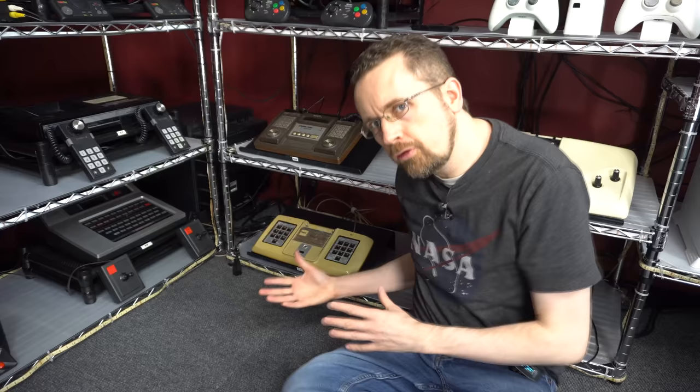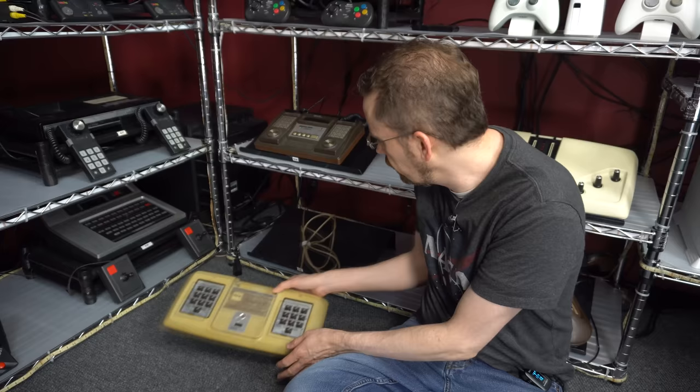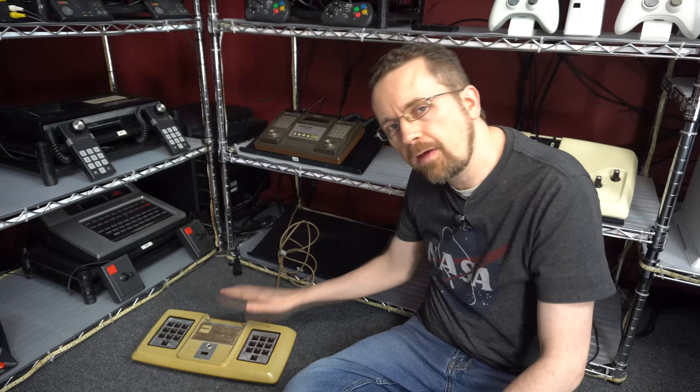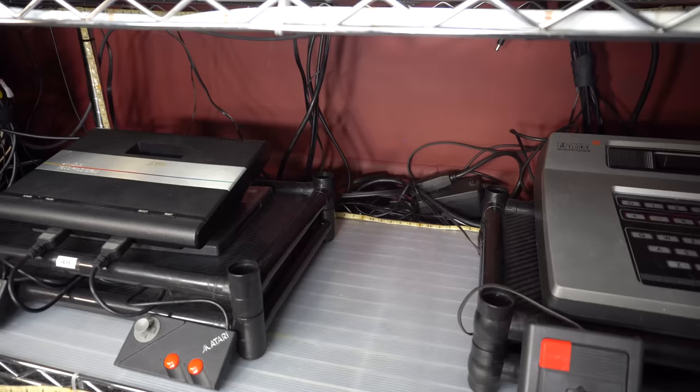There are some systems in this room like the Studio II where in order to play them I have to bring them out onto the floor, because the controllers are built into the system. For those I do have enough slack in the cords to play them from the center of the room. I don't play these kinds of systems too often, but the option is still there. There are a few other systems like this one in the room where I have to bring it out onto the floor.